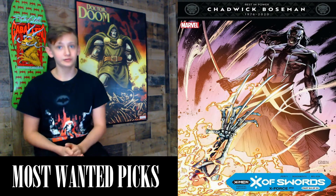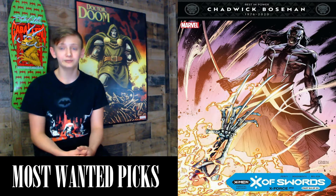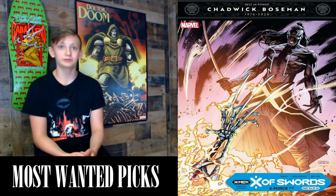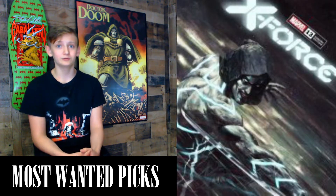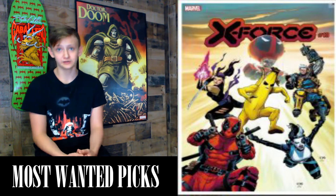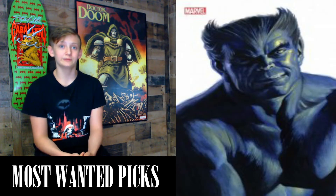Next we've got X-Force #13, X of Swords Chapter 4, a 28-page comic with a cover price of $3.99. Story by Jonathan Hickman, written by Benjamin Percy, art by Victor Bogdanovic. This is one of my favorite X books out right now — the tagline reads 'Stealth, the power within, the burden of knowledge.' Variants include a Marco Mastrazo A and B — trade dress and virgin — the Josh Cassara Fortnite variant, a variant by Iban Coelho, the Alex Ross Beast Timeless variant, and the 1-in-100 Timeless sketch variant.